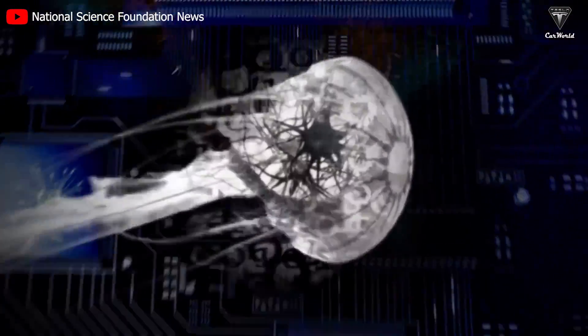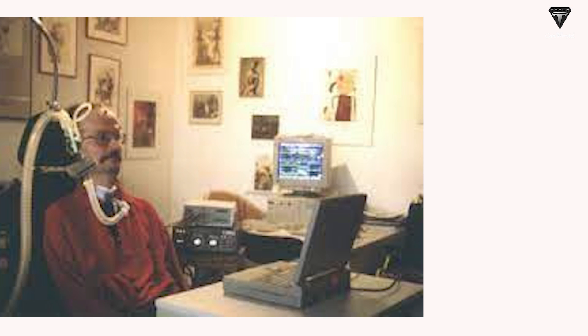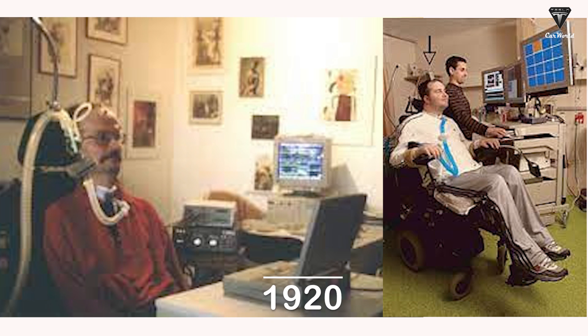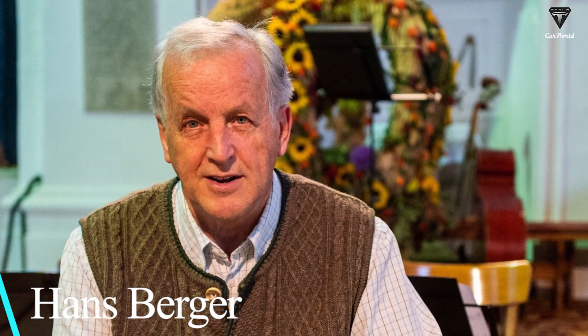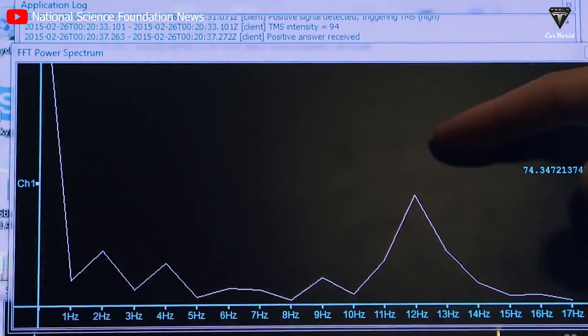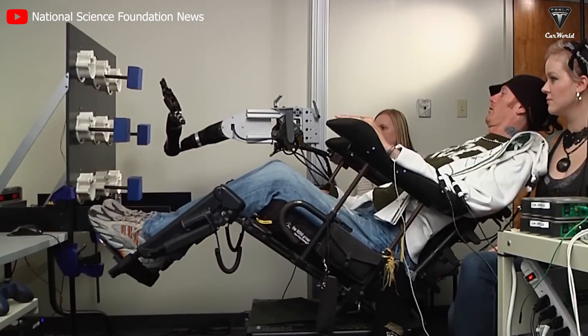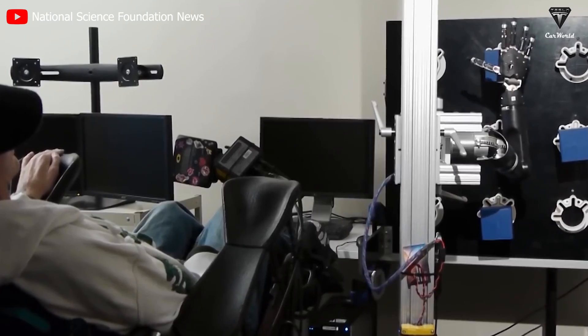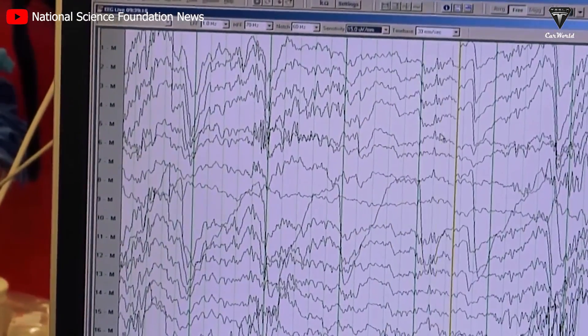It's often mistakenly believed that BCI has only been researched since the 1970s. In reality, the precursor to this technology dates back to the 1920s. A German scientist, Hans Berger, demonstrated that the human brain generates electric currents, which can be measured using the electroencephalogram, or EEG, invented in 1924. He tested this apparatus on a 17-year-old boy, attaching electrodes to the scalp and recording the brain's electrical activity as wave rhythms on a computer screen.